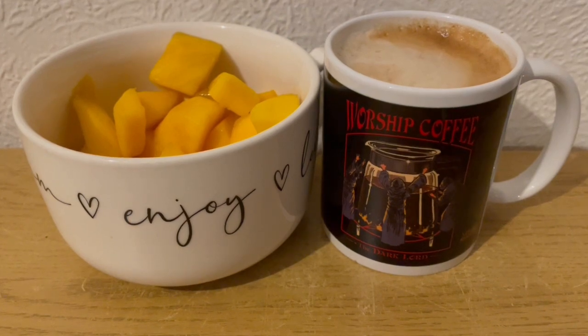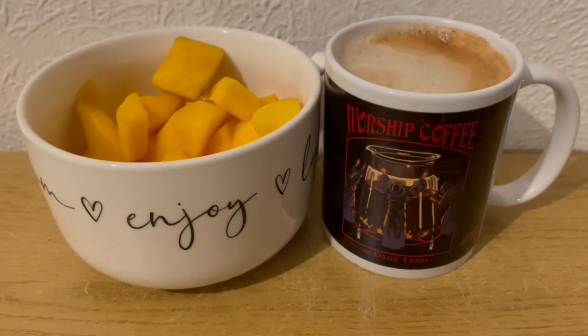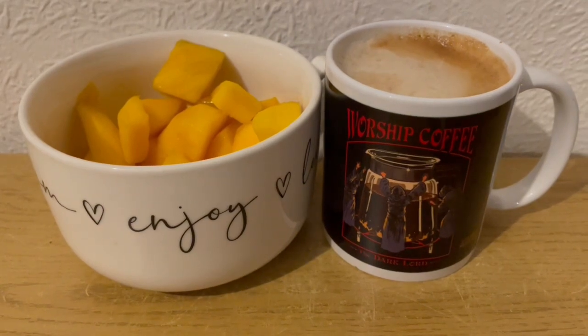This is my breakfast this morning for 167 calories. I've got a coffee there with some almond milk, sweetened, which is 6 calories. And I've got some mango there for 161. So that is my breakfast for 167.